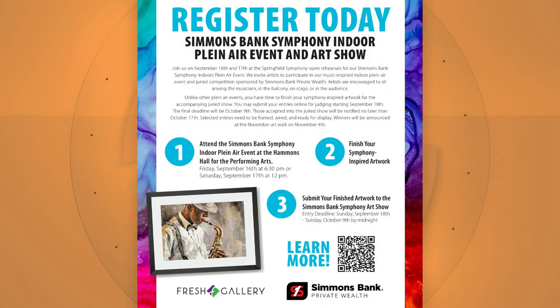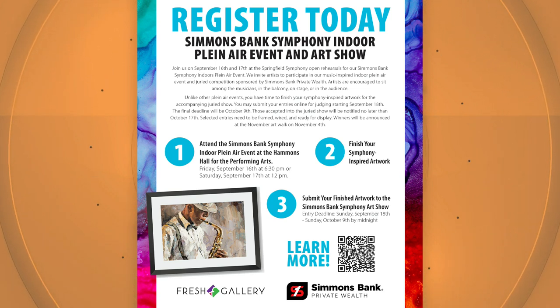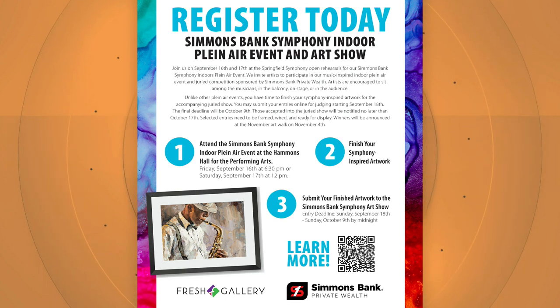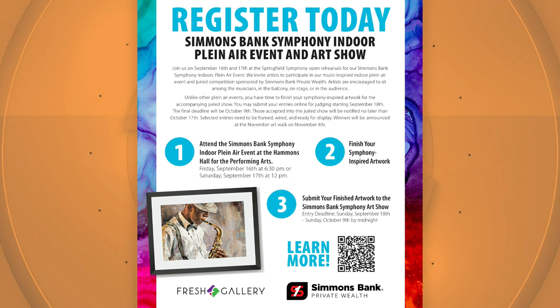It's open to any 2D piece — I'm not going to make a glass harp or something. But it can be multimedia, oil, pastel, photography, any of that. All of the specifics are at freshgallery.org. It says Simmons Bank Symphony Art Show — that's a mouthful — but there's a link for it and they can check everything out there.